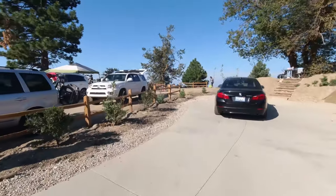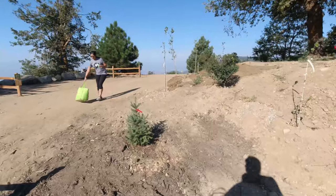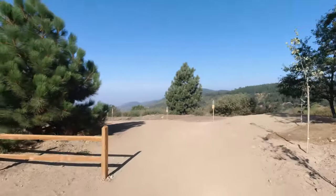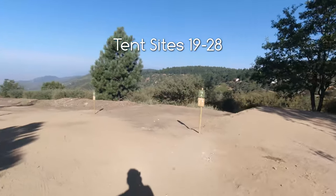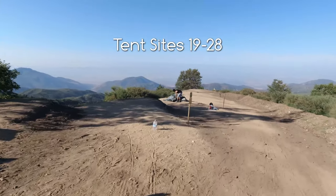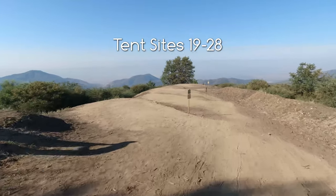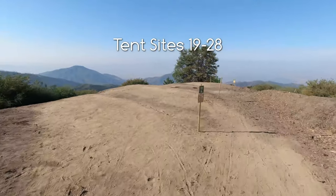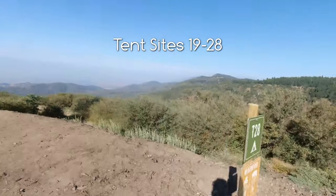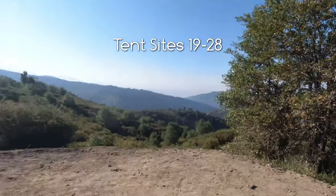These are tent sites. Right through here. This on the right is T19. And these have great views. T21, T22, T23, T24, T25, 26, 27, and 28. So 27 and 28 are pretty primo.